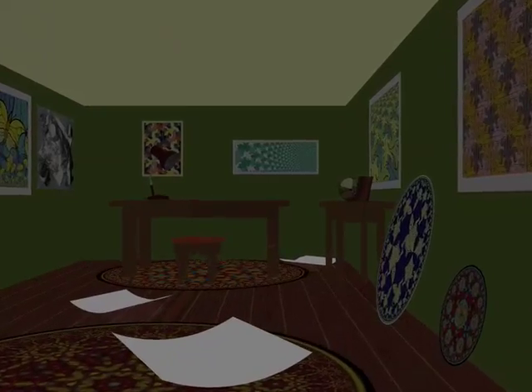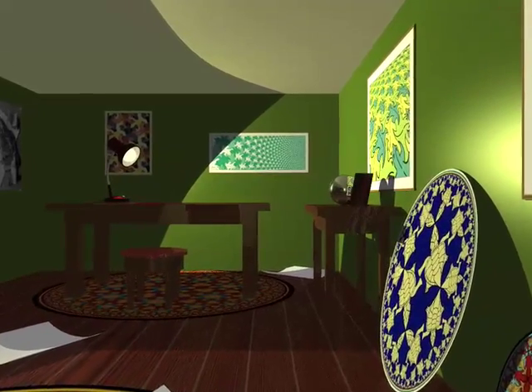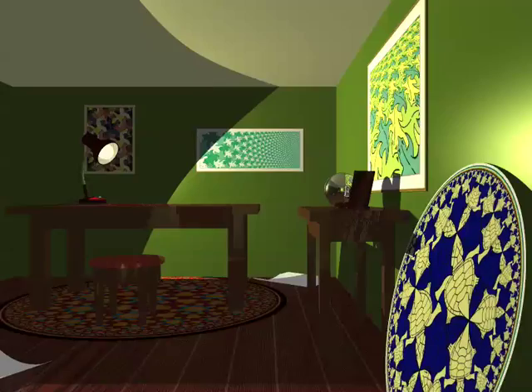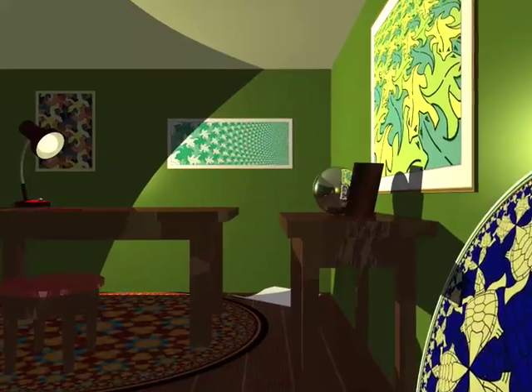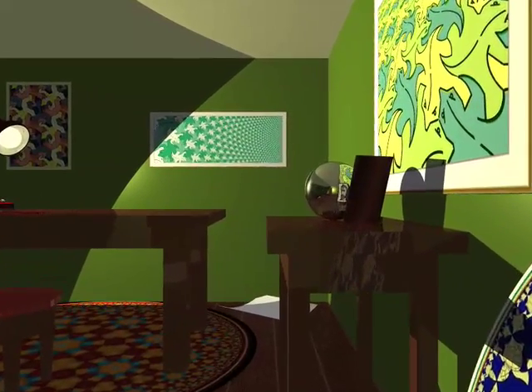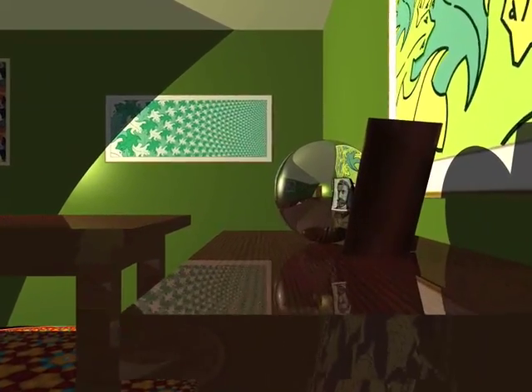Now it's my turn to show you round the geometry garden. My name is Escher and I was a Dutch artist in the 20th century. Geometry was a constant source of inspiration for me. I'm a past master in the art of drawing fantastic tilings.